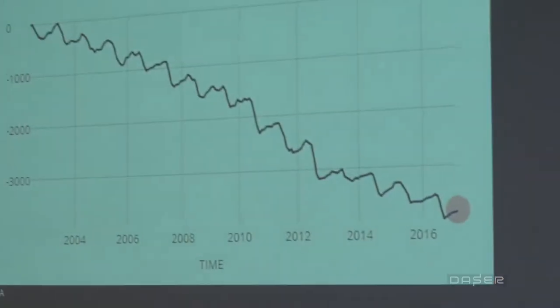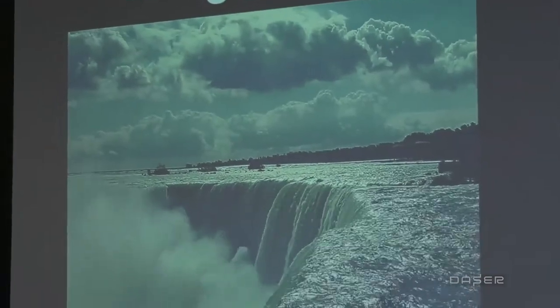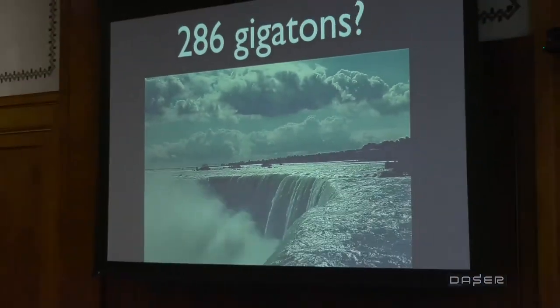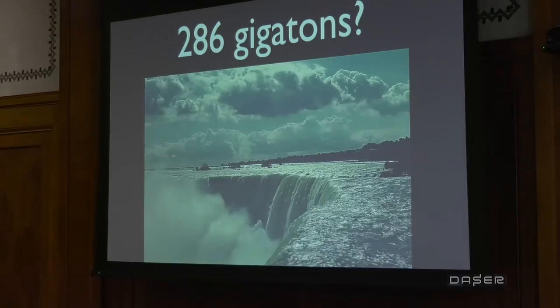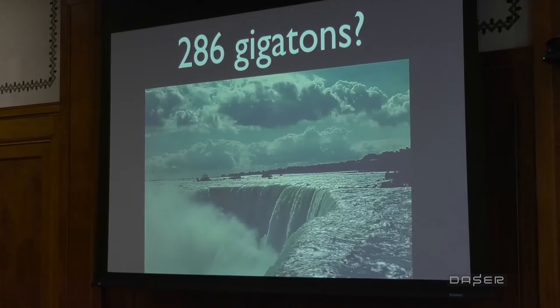Evidence shows us that Greenland is losing water and ice annually at an unprecedented rate. The mass loss of the Greenland ice sheet from 2002 until present is at a rate of 286 gigatons per year. To give a sense of scale, 286 gigatons over the length of one US presidential term is equivalent to the outflow from Niagara Falls.